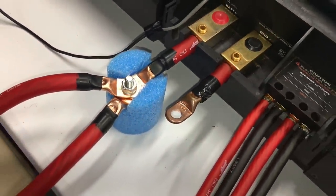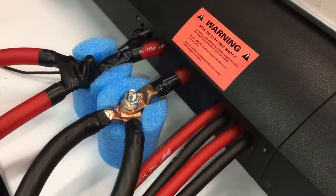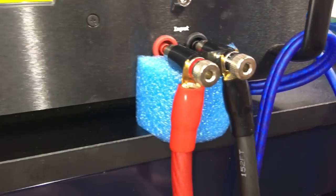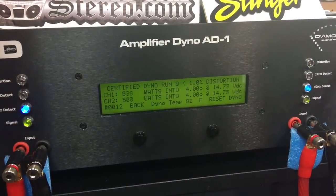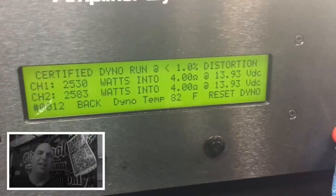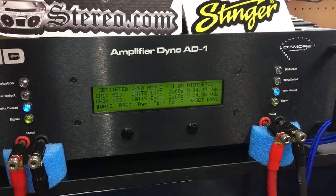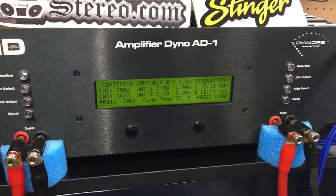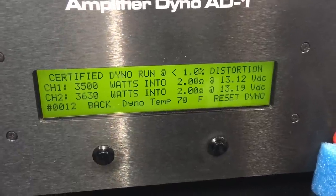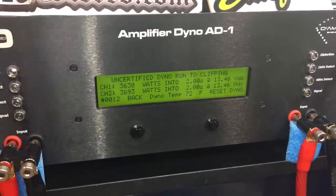We knew we weren't feeding this joker enough current, so we decided to do a split — made some Y terminals and went dual zero gauge into single zero gauge, and wired up all the channels using four gauge. The dyno needed a pool noodle to hold up the terminals because they were so heavy. On the four ohm certified run we got almost 2600 watts — rated at 14.4 volts, so if we had 14.4 it would easily do 2600.